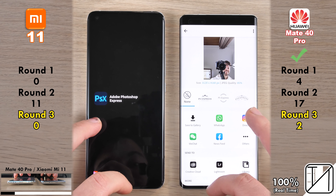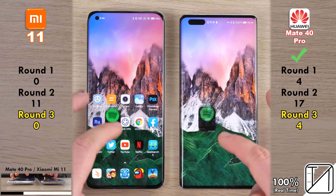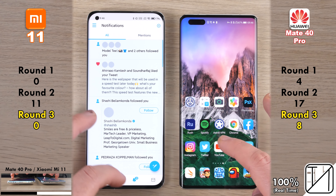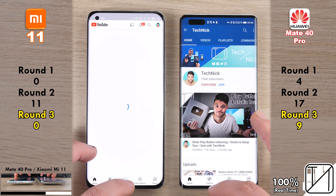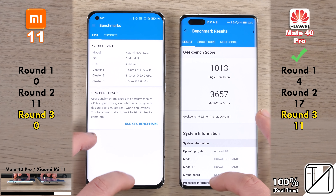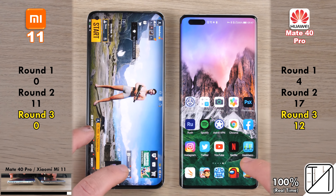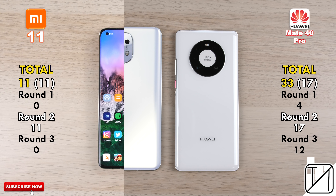Going into Round 3 — RAM management. Both devices have 8GB LPDDR5 RAM and battery optimization disabled for all apps. The Huawei has already kept three apps open where the Xiaomi killed them. After checking Spotify, Astral VPN, Chrome, Instagram, Facebook, Twitter, and more — the Mate 40 Pro kept accumulating points as the Xiaomi killed app after app. Xiaomi's RAM management is a known issue; disabling MIUI optimizations or individual app optimizations doesn't fully fix it. Surprisingly, the Xiaomi kept its last three games open, but Round 3 still ends with 12 points for the Mate 40 Pro versus zero for the Mi 11.